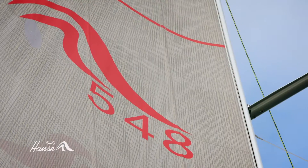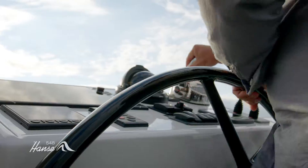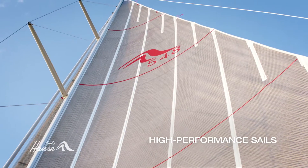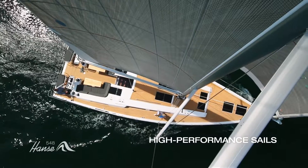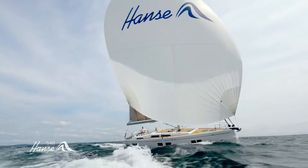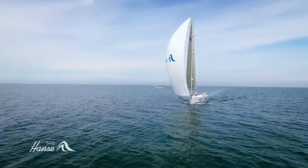The yacht has been constructed by the renowned designers Judel/Vrolijk, enabling it to cut through the water both dynamically and elegantly. The ingeniously constructed rig and first-class Elvström laminate sails enable the 548 to reach top speeds with ease. A second reacher sail with 100 square meters sees the yacht seemingly glide past other yachts.